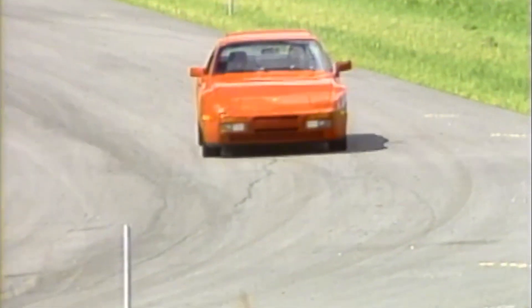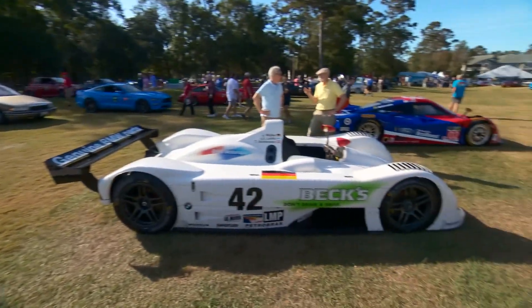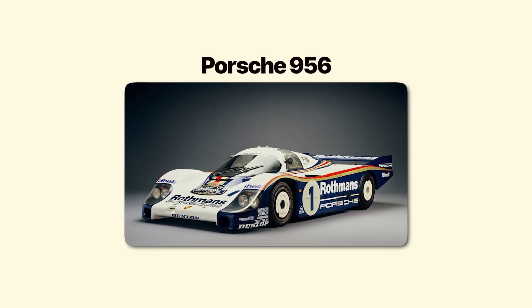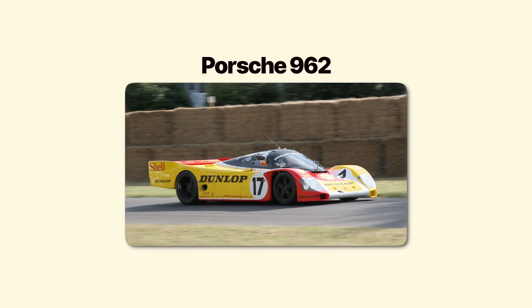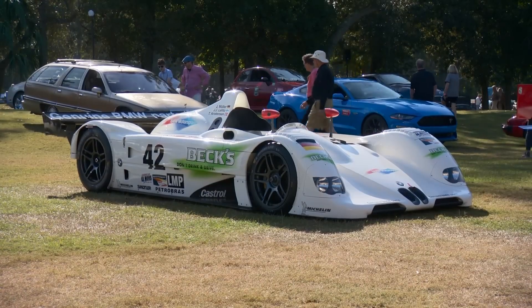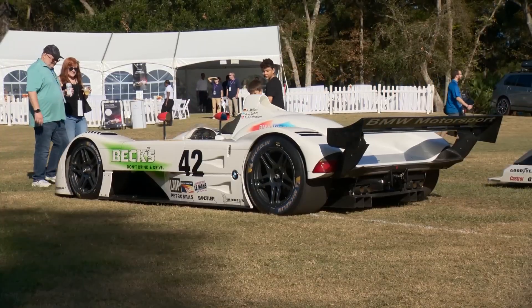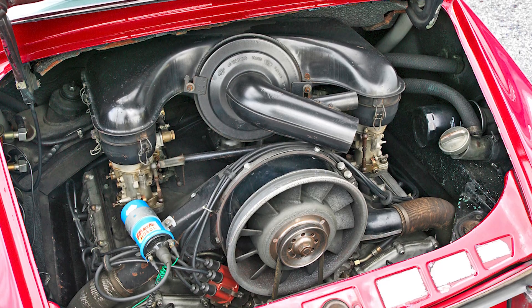To understand why Porsche developed PDK, you need to understand the challenge of 1980s endurance racing. The Porsche 956 and 962 dominated Le Mans with turbocharged flat-six engines producing over 600 horsepower. But turbos had brutal lag.